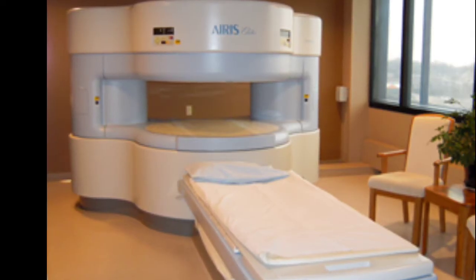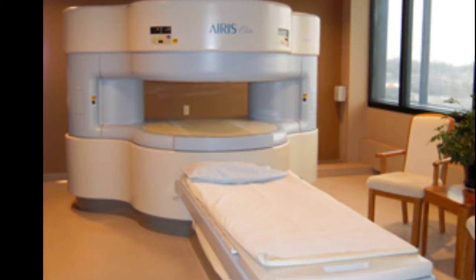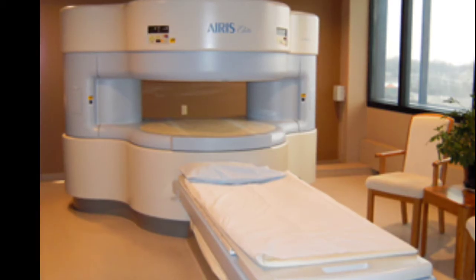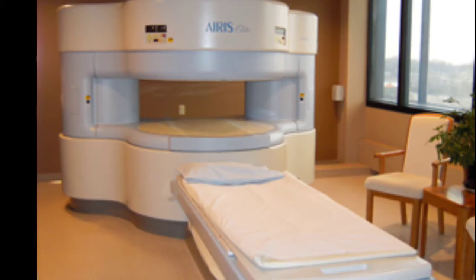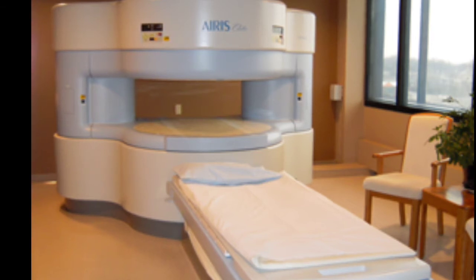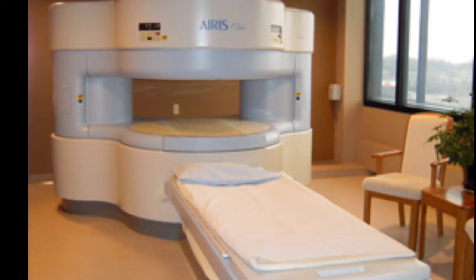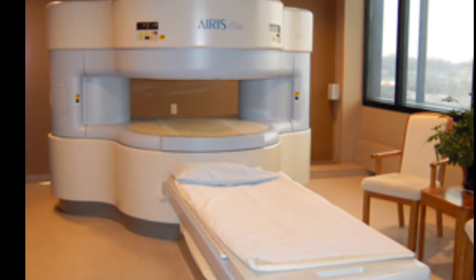First option is if you have an open MRI in your area. I posted a picture — this is what it kind of looks like. Basically you have something over your face but it's open on the sides. If you're getting a brain scan or neck scan you'll still be wearing some kind of helmet, but if you're getting a shoulder or back scan you may be able to turn your head and look to the side.